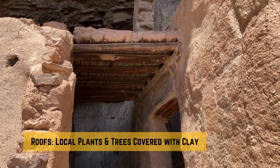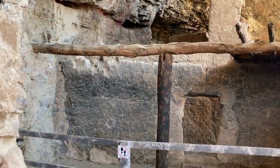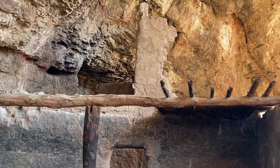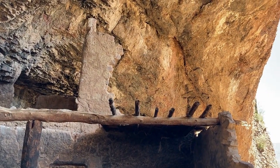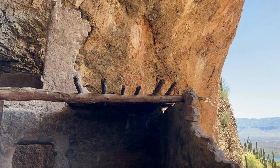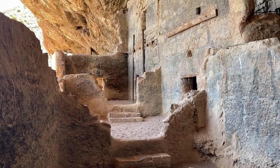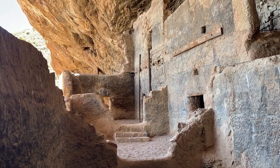The roofs were crafted from a variety of local plants and trees, including juniper, pinion pine, sycamore, saguaro ribs, and river reeds. Construction began with wood beams placed over doorways, followed by a primary beam across the room. Secondary beams were then laid on top, topped with saguaro ribs, sotol stalks, and reed or juniper shakes. Finally, a thick layer of clay was added, serving as both the roof and the floor for the room above.